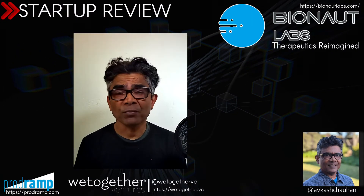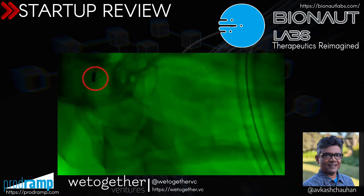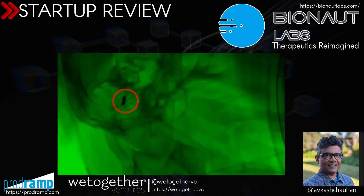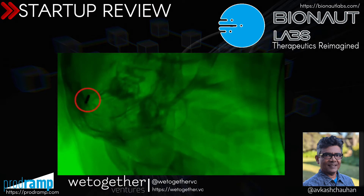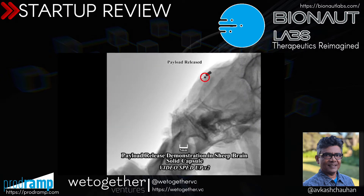Hello again. Before I even start anything, let me show you a very quick video. In this video, you are seeing a bionaut being directed through the spinal tissue to the desired target area. The job for this bionaut is to deliver the medicine into a very specific area within the body.